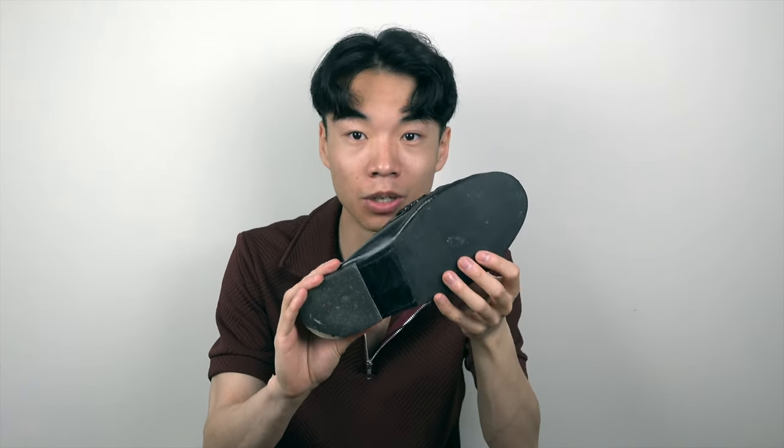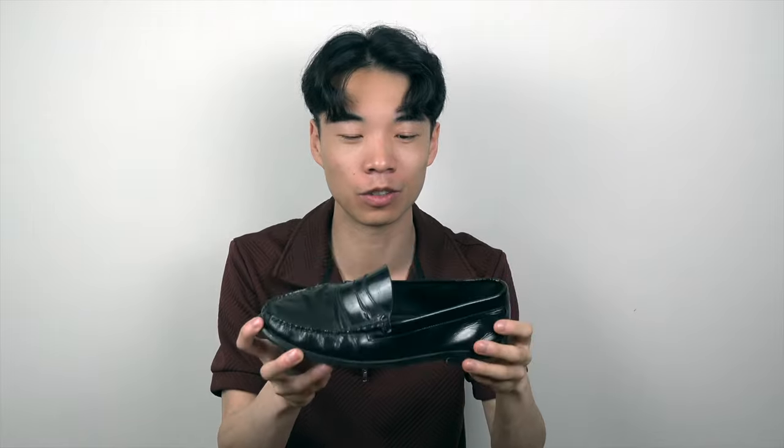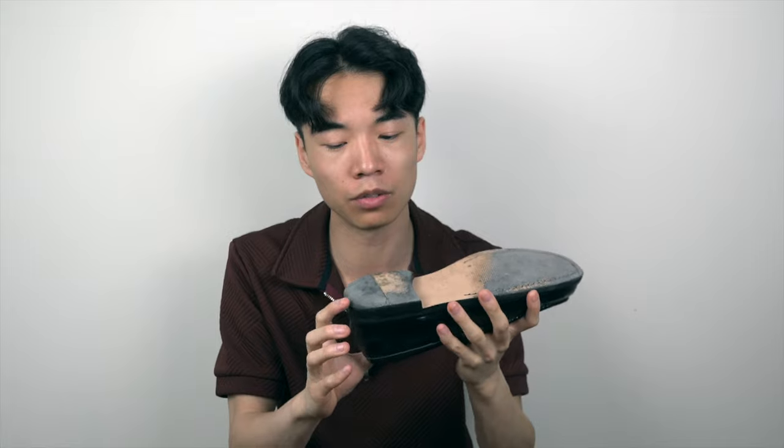I've got these Zara penny loafers which I've had since high school — I've had the sole resoled, and even then the sole and heel are worn out. This is the original penny loafer I wore for performances. I remember buying them with my own money thinking I'd hit the big time, but I use these mainly for casual wear now, not dancing. I recently bought this H&M penny loafer as well. I really like the sole — it's kind of a rubber-leather mix, very smooth. The heel is chunky, and the reason I prefer this one is because the toe is actually reinforced, so when I do a toe stand it doesn't hurt.